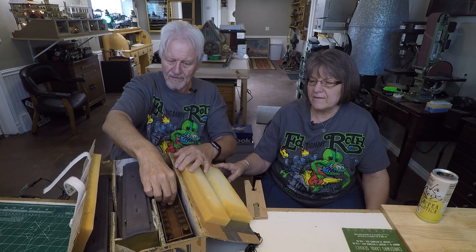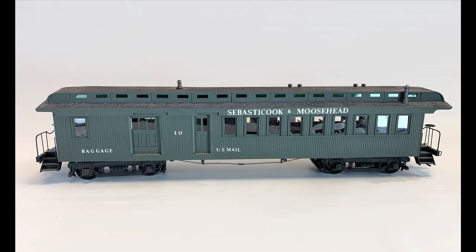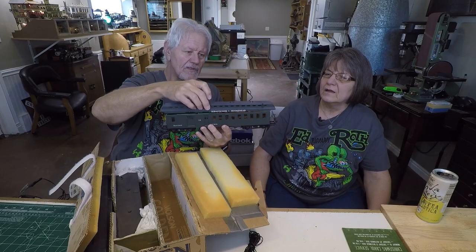This one is my favorite — this is the one that won the award for best wood car, even though it's actually made of plastic.